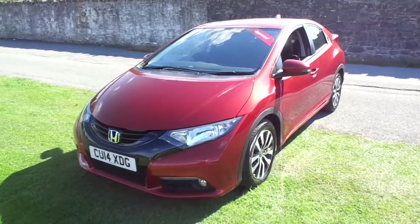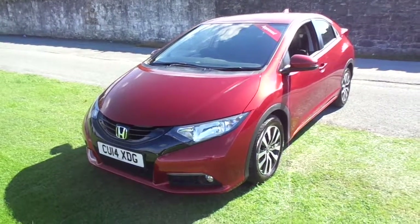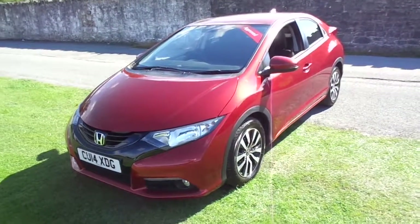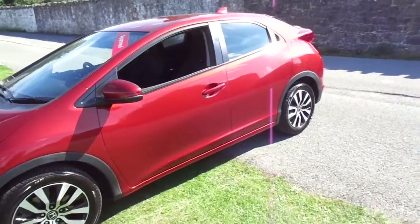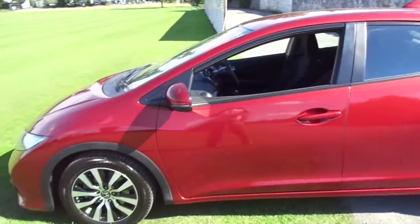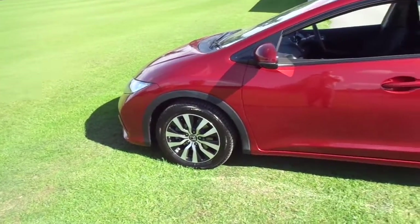Hello and welcome to JT Hughes Honda in Newtown. Today I'm briefly going to show you around one of their used approved vehicles. This is the Honda Civic, SE Plus model, finished beautifully in passion red pearlescent paint and comes with 16 inch Honda alloy wheels.